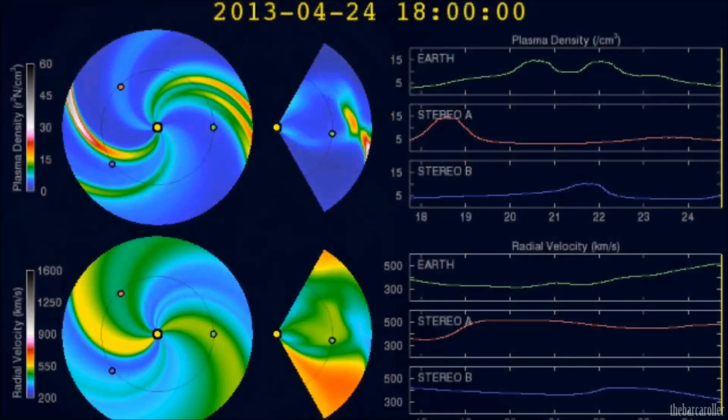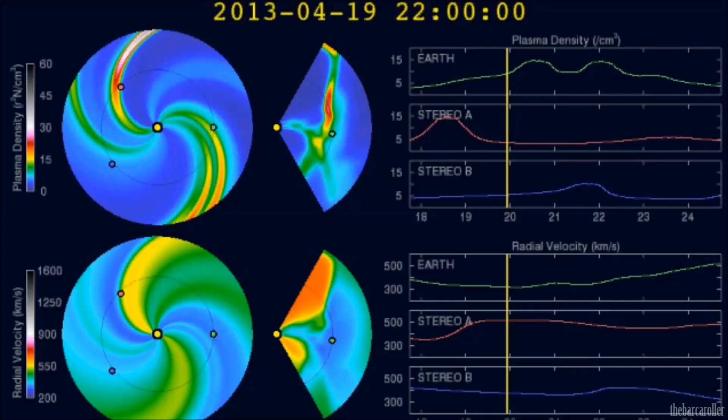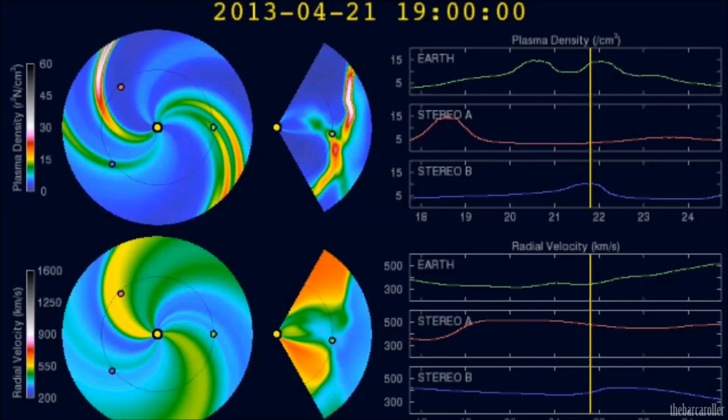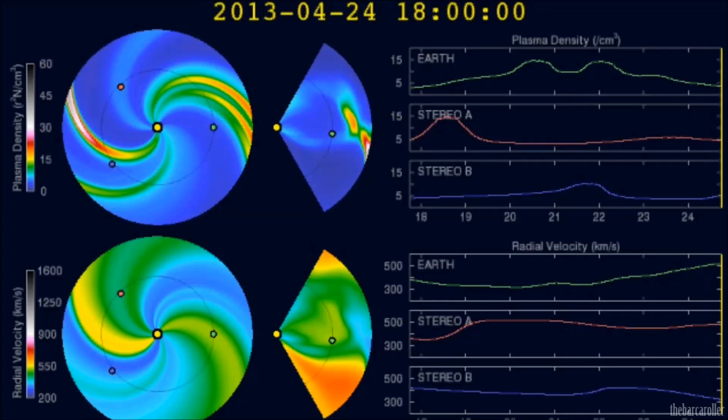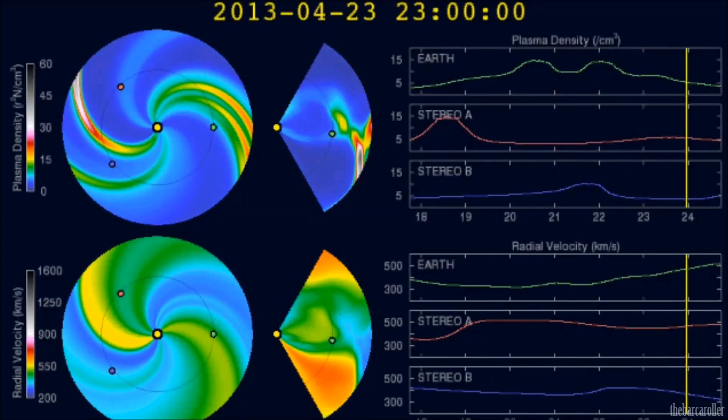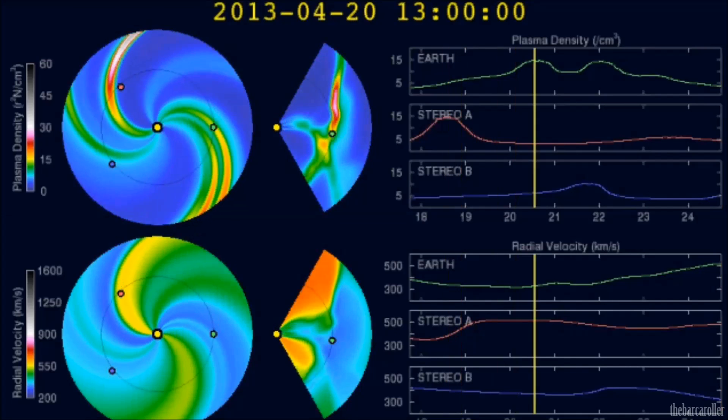We're now looking at the latest WSA Enlil solar wind prediction animation. We do see the arrival of the high-speed solar wind stream coming from this very large coronal hull formation located in the southern hemisphere. It is expected to become geo-effective late April 23 into April 24, and you should see solar wind rise from 300 to 520 kilometres a second.